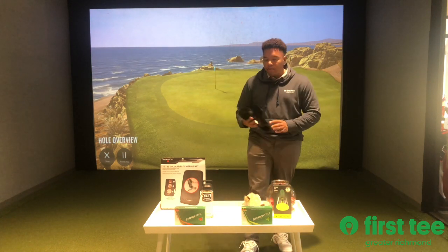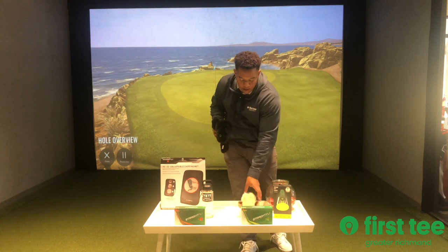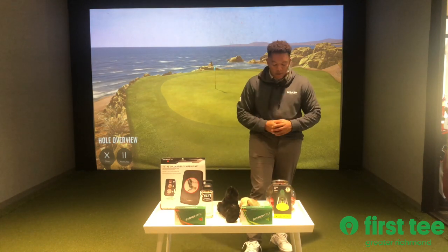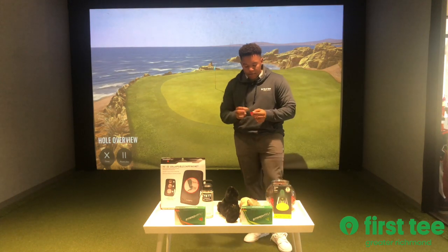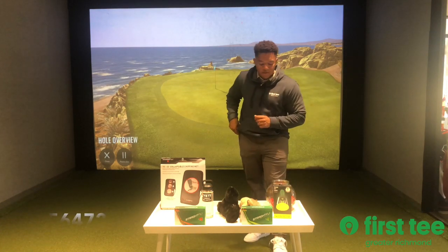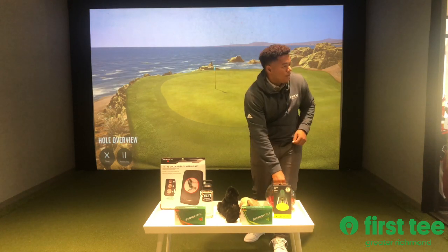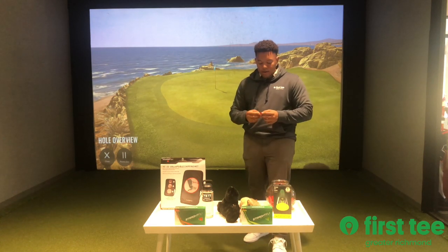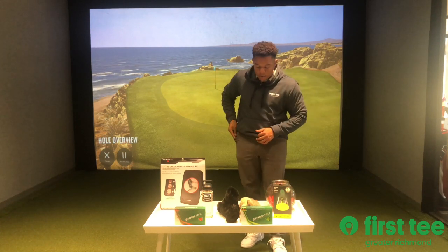Up next we have an animal head cover of your choice. The two that I have up here are just props. So if you win the animal head cover of your choice, just shoot us an email — let us know what animal you would like and we can order it for you. For the first head cover, we have ticket 564726. That is 564726. And for the other animal head cover, we have 564731. That is 564731. So those are the two animal head covers.